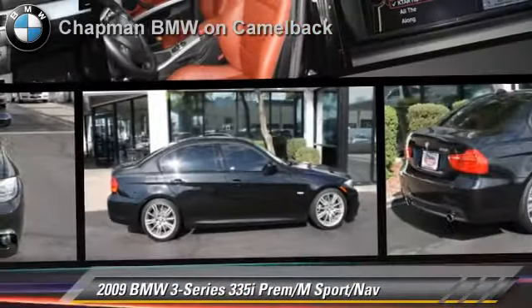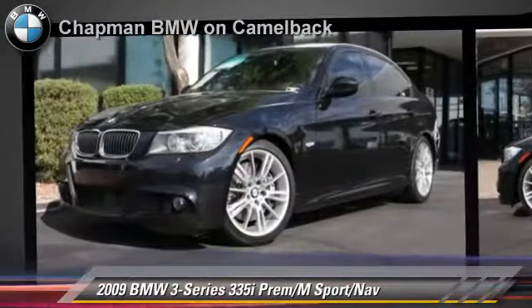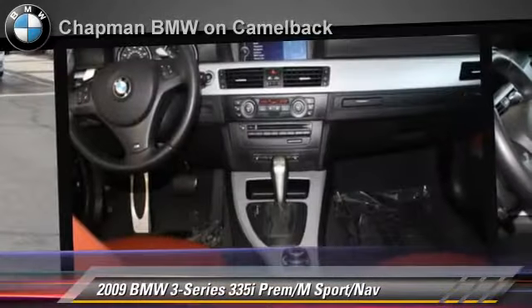The 2009 BMW 335i, powered by a 3-liter 6-cylinder engine with a 6-speed automatic transmission. This vehicle has fewer than 50,000 miles on the odometer.